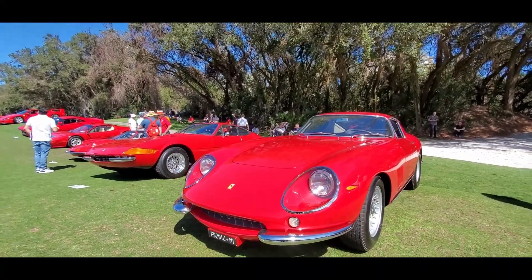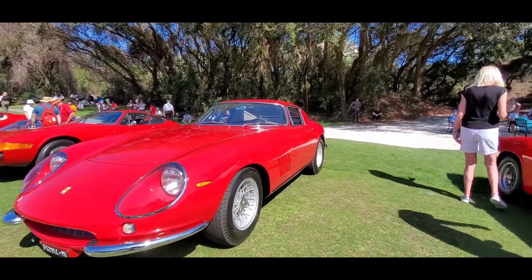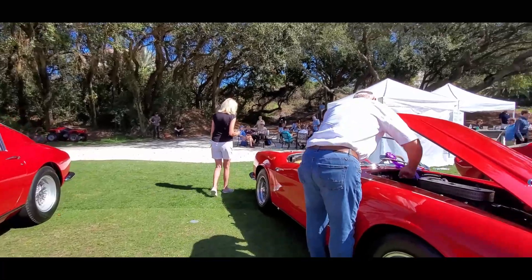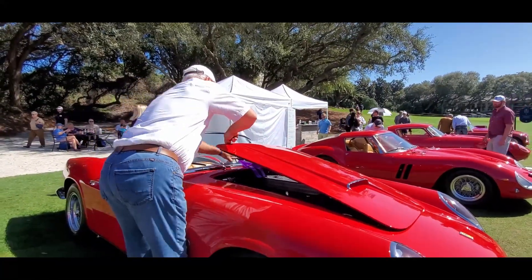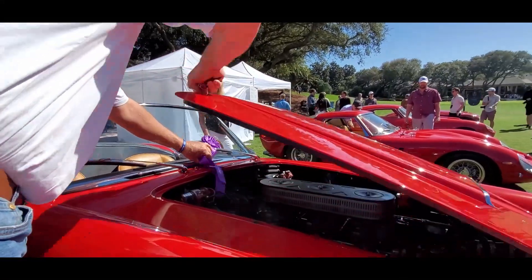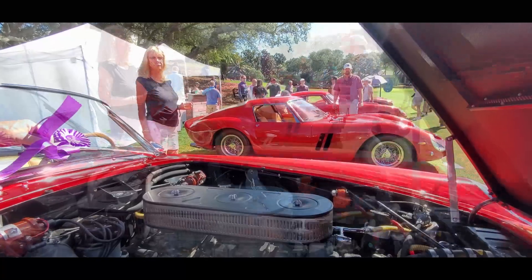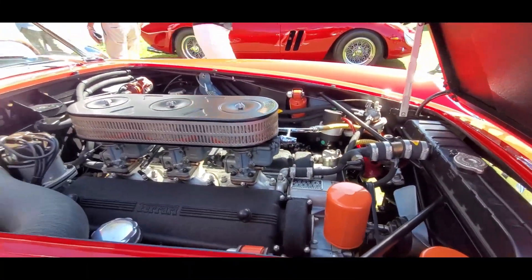Here's the 1967 275 GTB/4. And here we go — we're gonna take a quick peek at this race car. May I take a quick peek? Thank you very much. That is gorgeous, that is absolutely gorgeous.